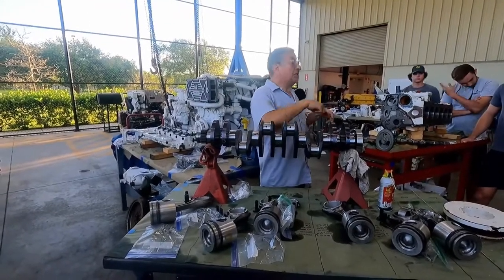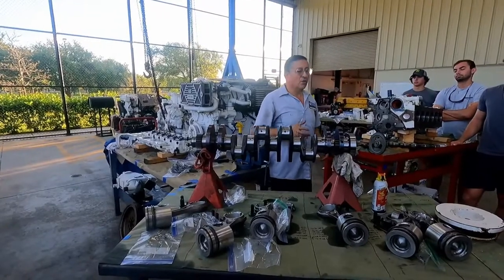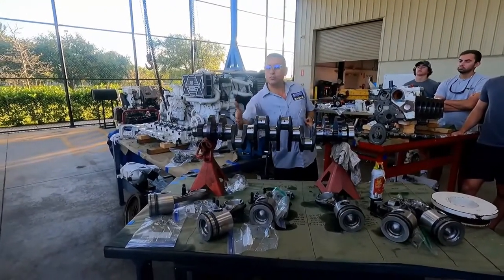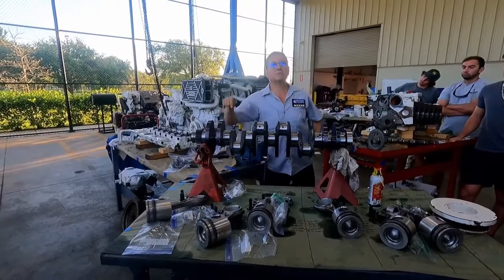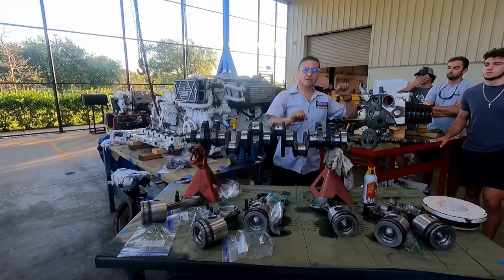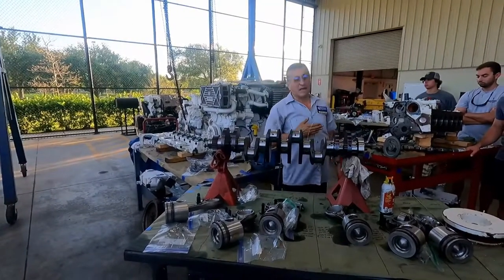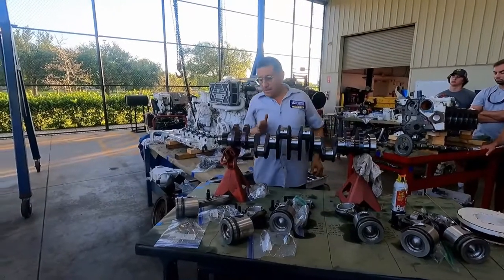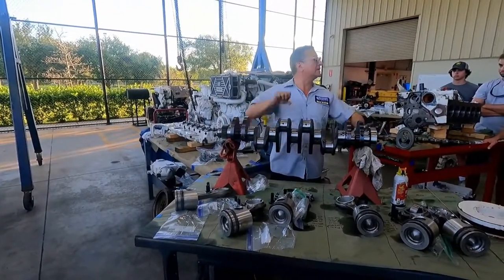They removed the injectors and removed the heads, but in the heads everything was good. When we removed both heads, we tried to crank the crankshaft using the starter motor because it's a big engine. We saw that the other pistons moved, but pistons 15 and 16 — the last ones — did not move. We decided to remove the oil pan and check the bottom. The crankshaft was cut right there, like with a knife. That section was not moving, and the rest of the crankshaft was moving. It was cracked.